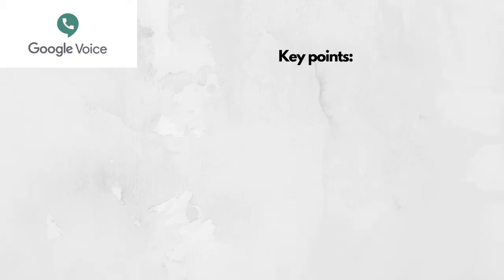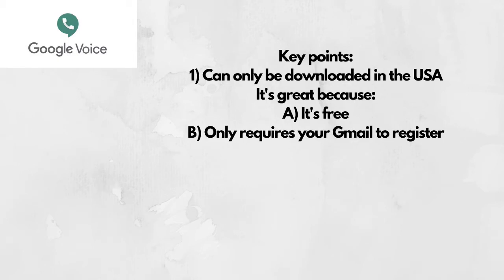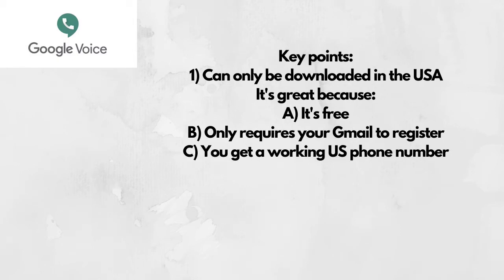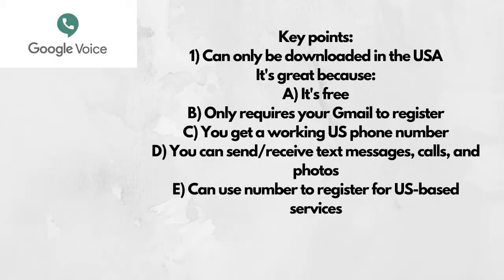The very first app is actually not Korean — it's the only non-Korean app on the list — and that is Google Voice. When I used to live in Morocco, I knew that Google Voice was something people used to talk with their families, but I wasn't able to download it there. The only place you can download this app is while you're in the US. What's great about it is: A, it's free; B, you can just use your Gmail to register; and C, you get a US phone number so your family and friends can call and text you.